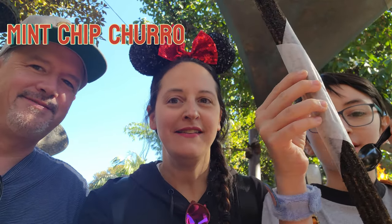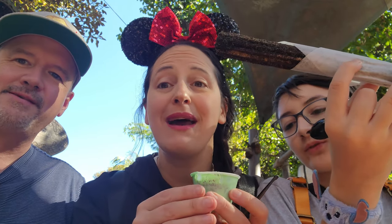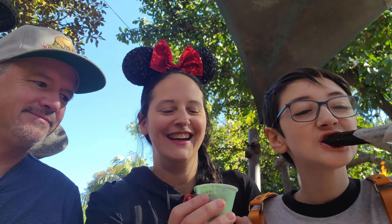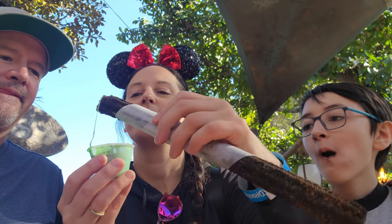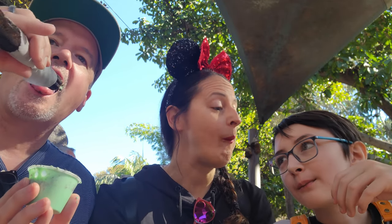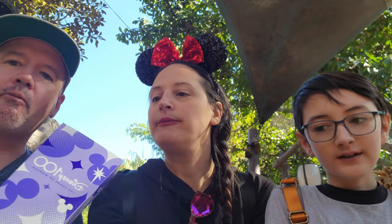We have the mint chip churro with marshmallow mint dipping sauce. It smells like a thin mint cookie — actually it smells like a fresh mint Tic-Tac. Oh my god, that is really good. This is like a thin mint cookie. The dust falls off a lot but it's really good. I knew I should have been excited for this one. I'll give it a nine.